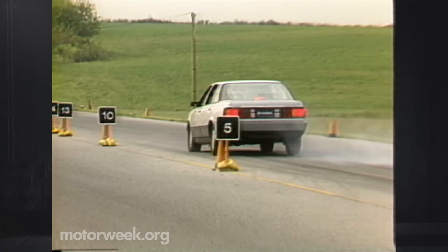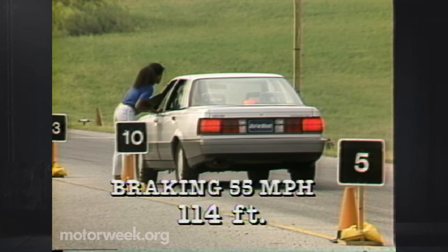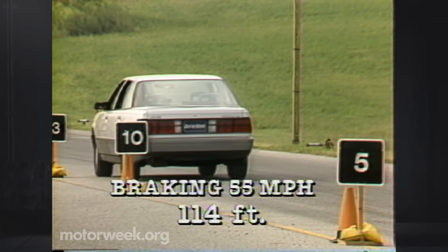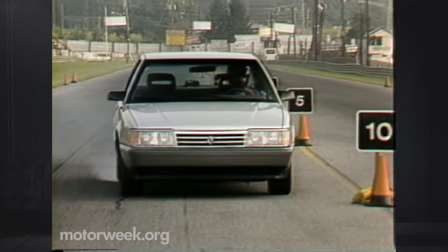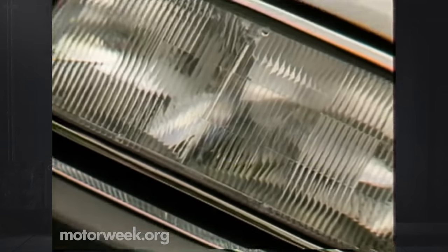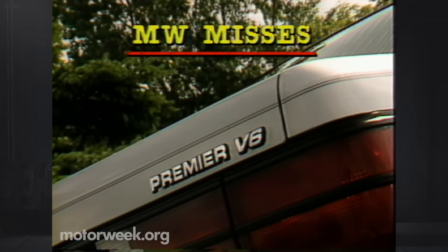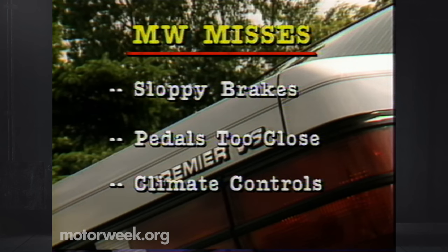All models come with vented disc brakes in front and drums in the rear, but we found brakes to be our single biggest disappointment with the Premier. Stopping distances were good at only 114 feet from 55, but modulation is poor and it's easy to lock up the rear wheels. We're told anti-lock is a future Premier option. In our safety check, the Premier's absence of anti-lock, along with no front passive restraints or rear shoulder belts, is unfortunate. Sloppy braking performance is the top item on our list of Premier misses, followed by lesser things such as poor pedal placement and fussy-to-operate climate controls.